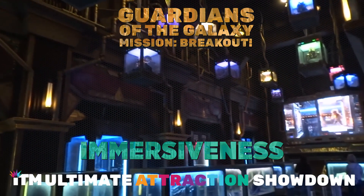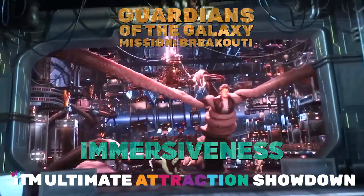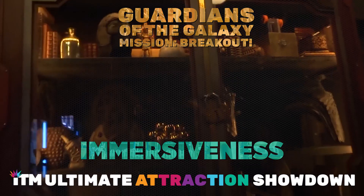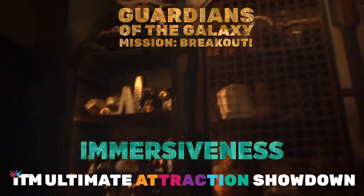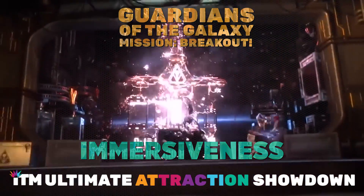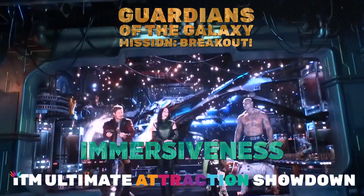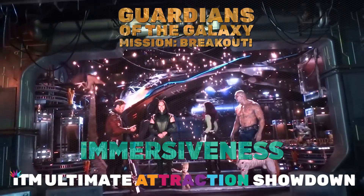Immersiveness. With the combination of this ride's visually jam-packed queue, thrills, and story, this attraction really makes you feel like you're on a mission to help save the Guardians of the Galaxy. I give it a four. The interior of the queue has more artifacts than you can count, and the thrills of this ride will bring you to new heights. Although parts of the ride feel like a movie theater, as sections are heavily dependent on videos. I think if the ride had more physical elements telling the story instead of video ones, it could have been a more immersive experience.